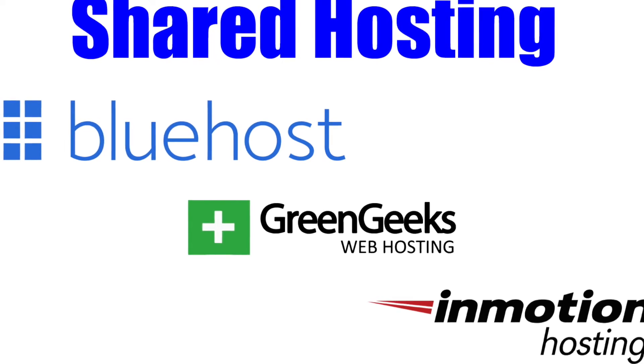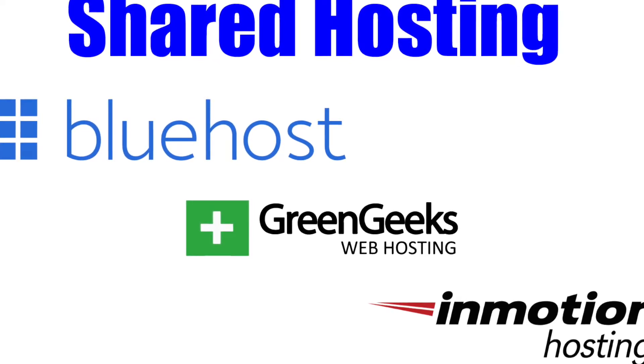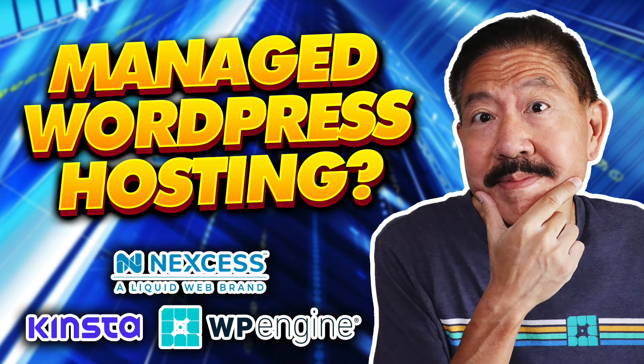I'll leave a link to some of my favorite shared hosting plans in the description below. For experienced WordPress users that have critical websites that they depend on for their business or income, I definitely recommend getting a managed WordPress hosting plan. Not only will you be getting better website performance, but the premium features included will make it easier to maintain and keep your website running successfully. And if you have a WordPress agency or website development business, then it's a no-brainer — you definitely want to look for a top managed WordPress host.